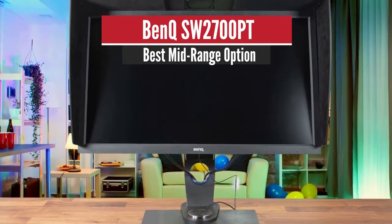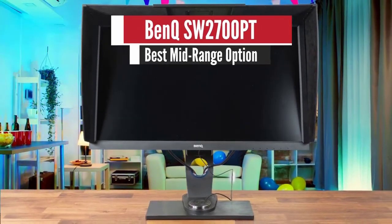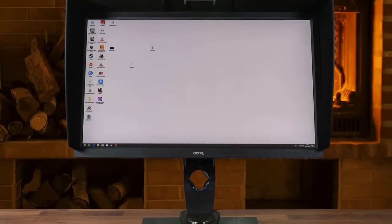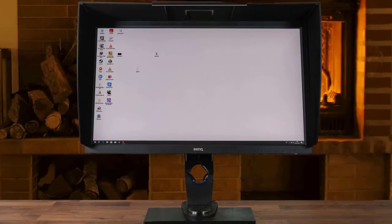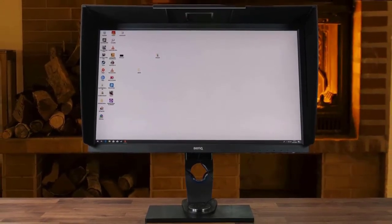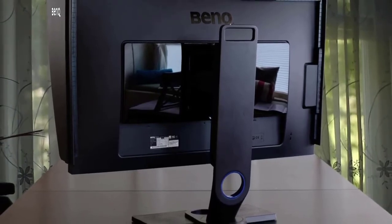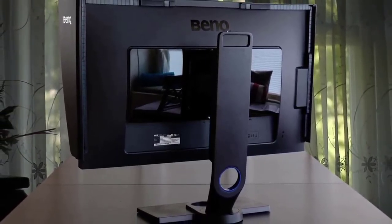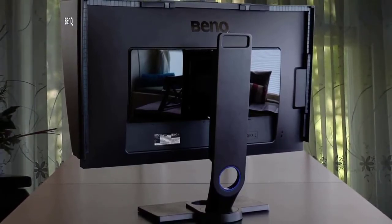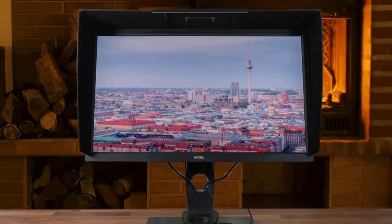Number 3: BenQ SW2700PT – Best Mid-Range Option. This monitor is dedicated to professionals such as graphic designers, photographers, and visual artists that require super accurate results, and it delivers perfect features for their needs. It has amazing calibration features, a great shading hood, an SD card reader, a great stand, superb panel technology, and many more. The base and stand deliver great adjustability such as tilt, height, swivel, and you can even set it to portrait mode.